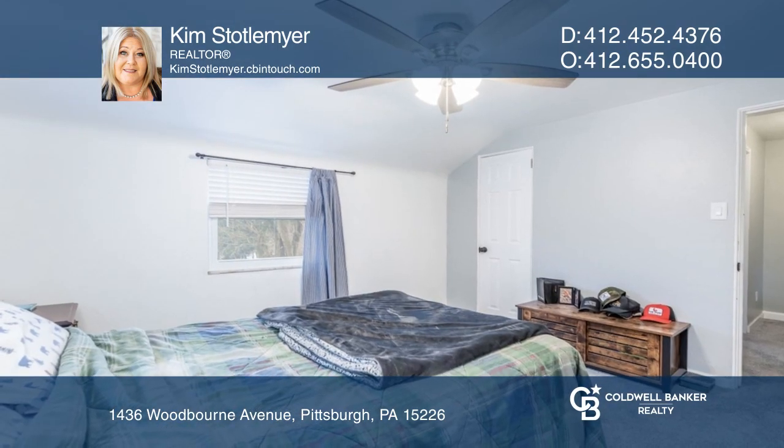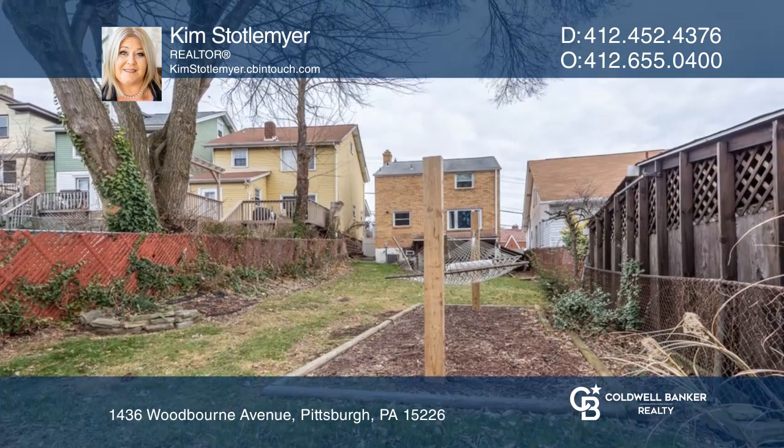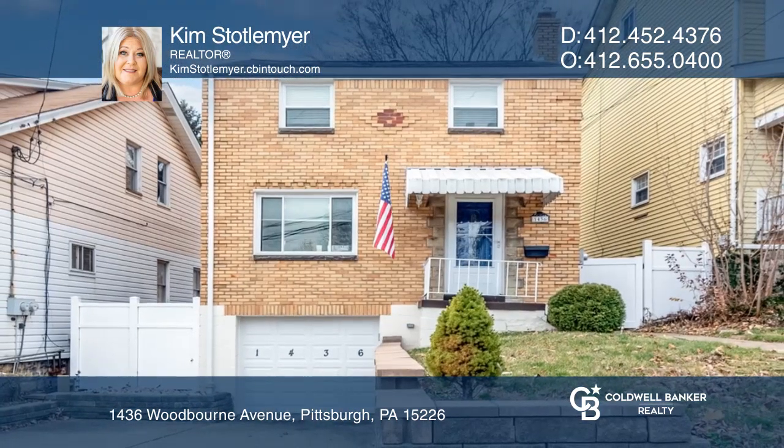Two large bedrooms and an updated bath are located on the upper level. Enjoy the large private fenced yard. Pick up the phone and call Kim Stottlemyre to schedule a tour today.